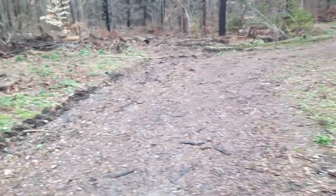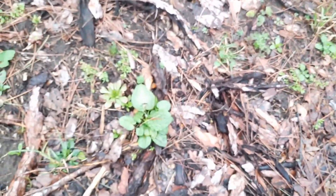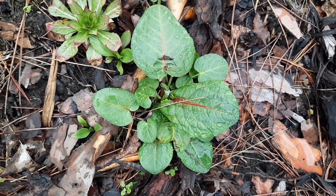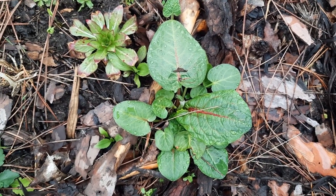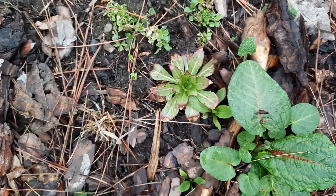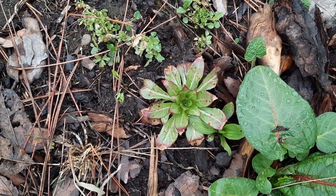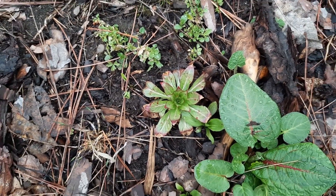Bitter dock. Bitter dock roots right now are also usable. You can make a tea. If you get roots that are thick enough, you can cut them into crudités-type shapes so you can enjoy them with a dip.